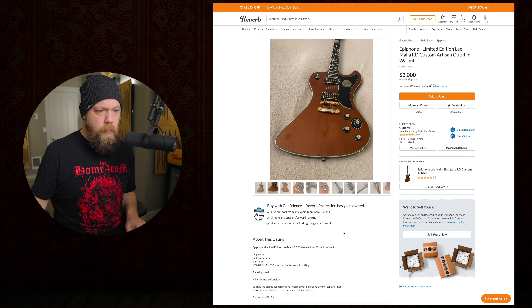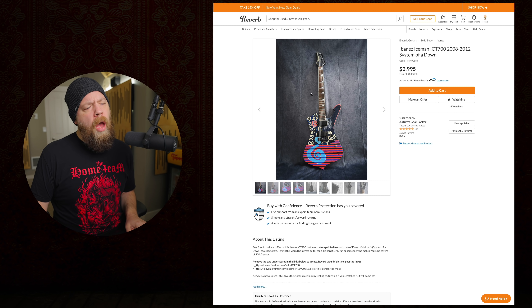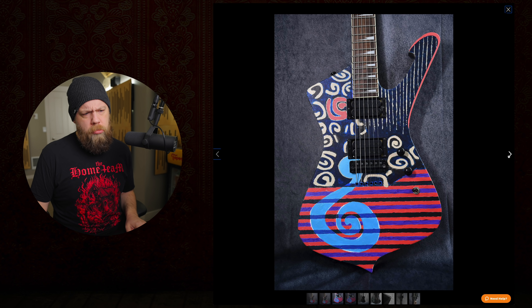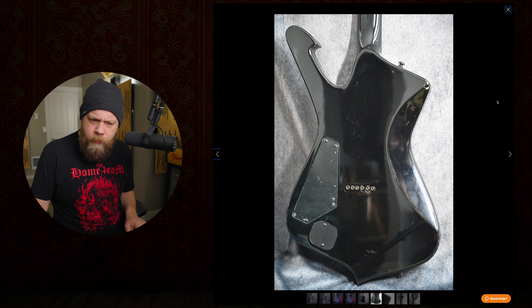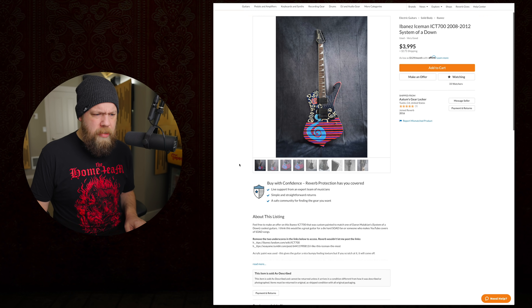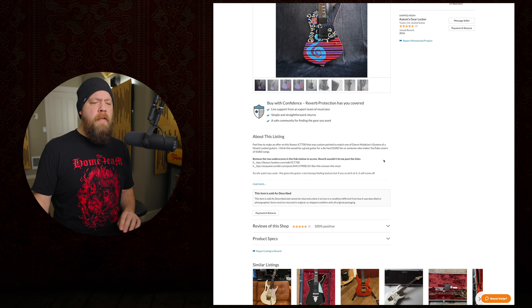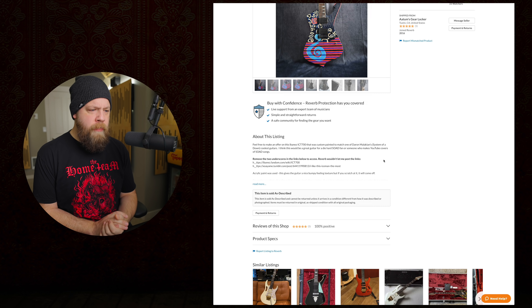Next listing - Ibanez ICT 700, 2008-2012, System of a Down. So Daron from System of a Down used to have his father paint some of his guitars, and I know some are released in limited capacity - but I don't think this is one of those guitars. It's an ICT 700 and it didn't have those inlays or that headstock. The listing says 'feel free to make an offer on this Ibanez ICT 700 that was custom painted to match one of Daron's guitars - great for a die-hard System of a Down fan or someone making YouTube covers.'